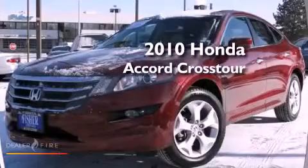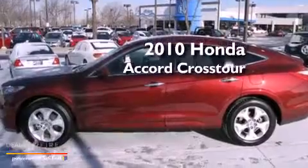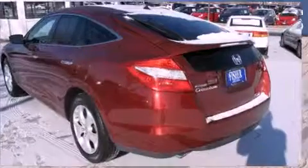This is a certified pre-owned 2010 Honda Accord Crosstour. This wagon has an automatic transmission, a six-cylinder engine, four-wheel drive, and a clean, non-smoker interior.